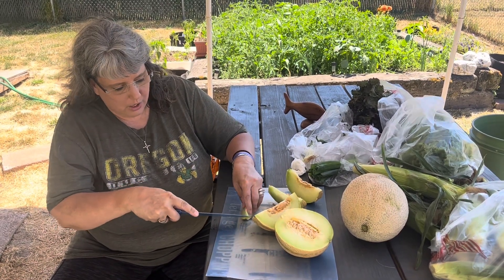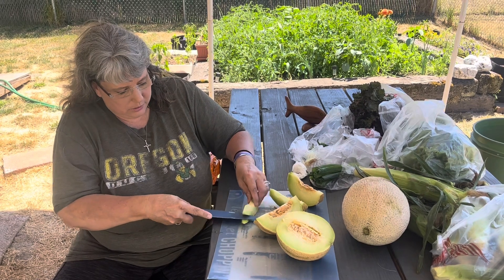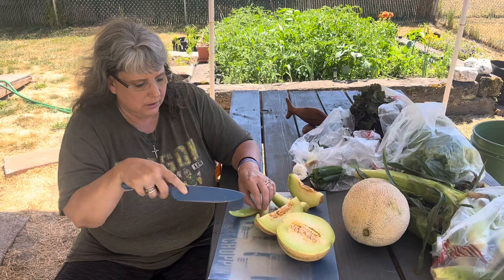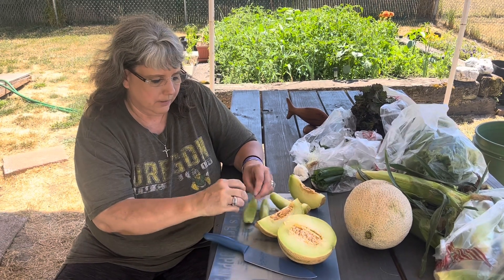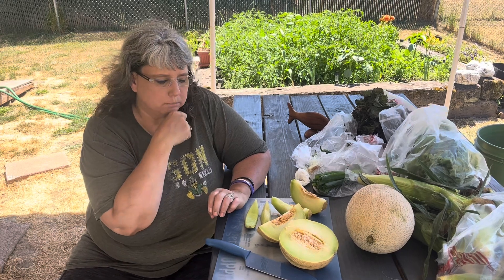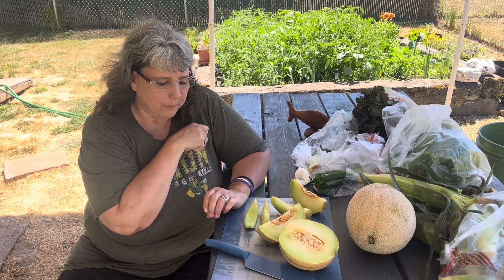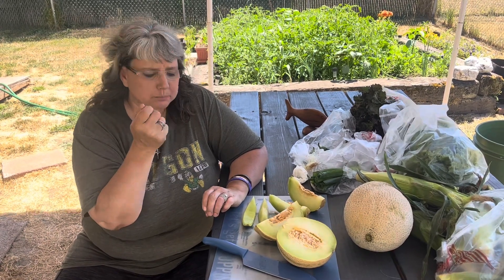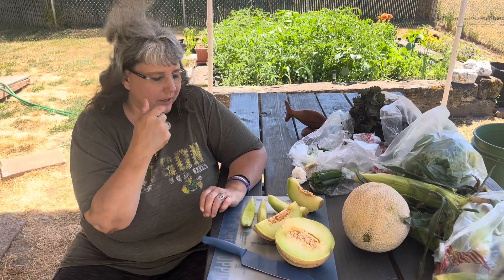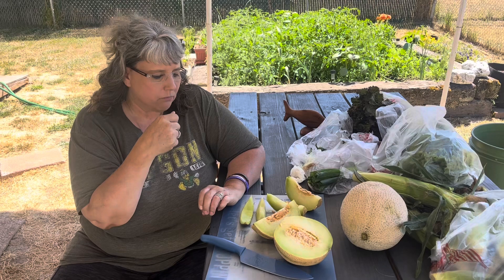We're going to go ahead and cut a little slice. This is so soft, super fresh, super ripe. All right, I'm going to taste this — first time with the lemon drop melon. Wow. That is interesting. It definitely has that lemon flavor to it. So good!